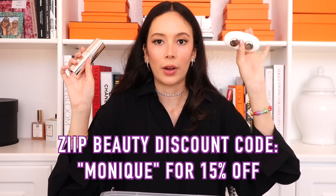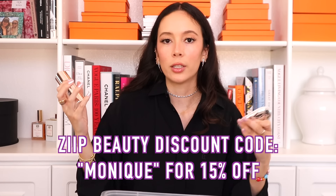I also did a sponsorship with Zip Beauty — a facial device — so I won't fully dive into it, but you can watch that TikTok video. I'm genuinely impressed with this product. I was actually in shock — it was literally lifting my face in real time. I really really like it.